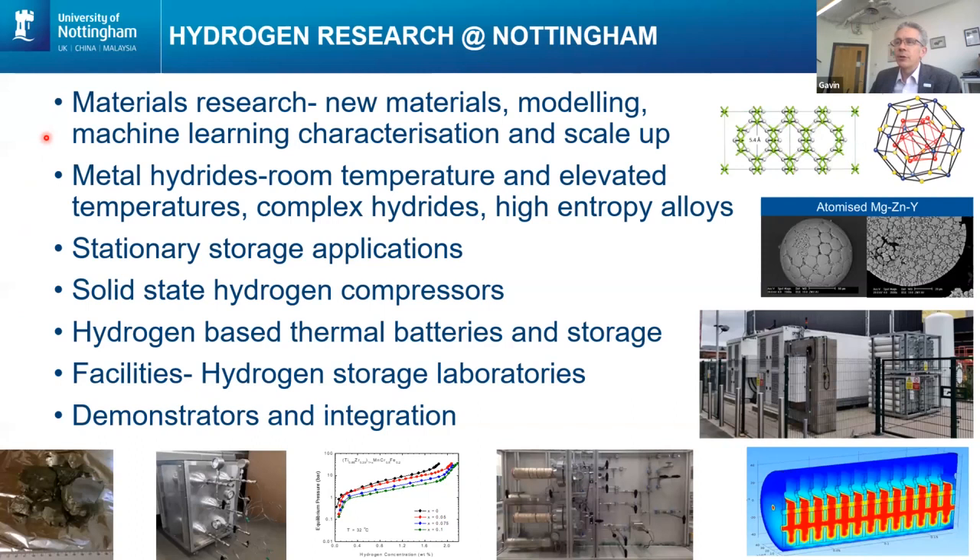We're very interested in discovery of new materials. Sanlian Ling is leading the materials modeling work and also looking at how machine learning can help us with the discovery of new materials with desired properties — not just with metal hydrides, but also looking at solid oxide fuel cells and electrolyzers. We're also developing a range of different types of metal hydrides, ideally ones working around ambient temperature with high capacities — traditional metal alloys, complex hydrides, and new materials such as high entropy alloys.